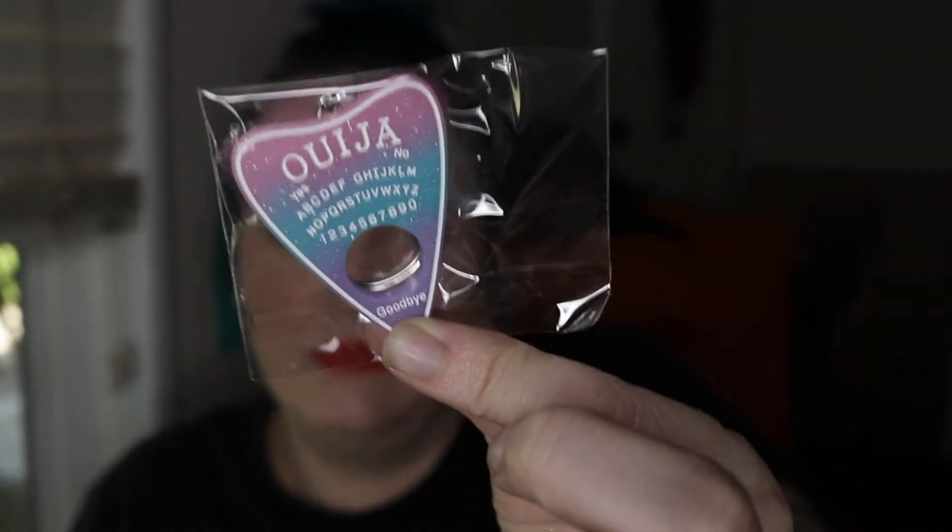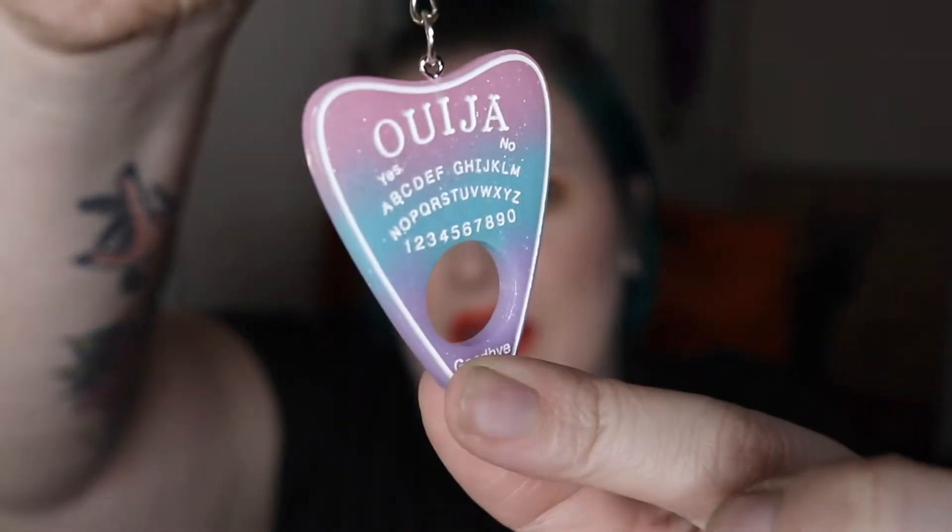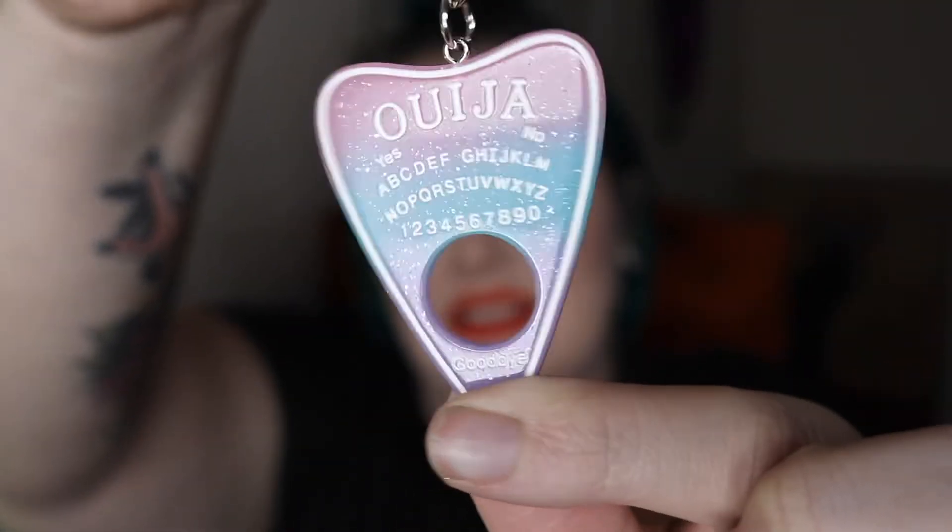The next thing is in a cute little pink pouch. It's a little keychain like a Ouija board — a planchette. Here it is. It's super pastel goth and sparkly.